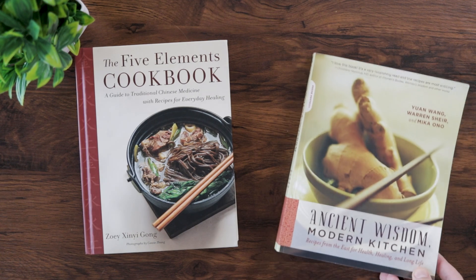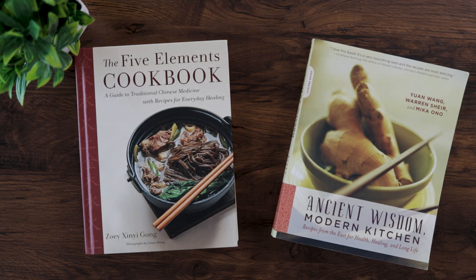In this video, we're taking a look at two Chinese medicine cookbooks. These are books that you might use for yourself, recommend to your patients, or have sitting out on your waiting room table for people to flip through before their appointment. Let's go ahead and take a look inside each one and see how they compare.